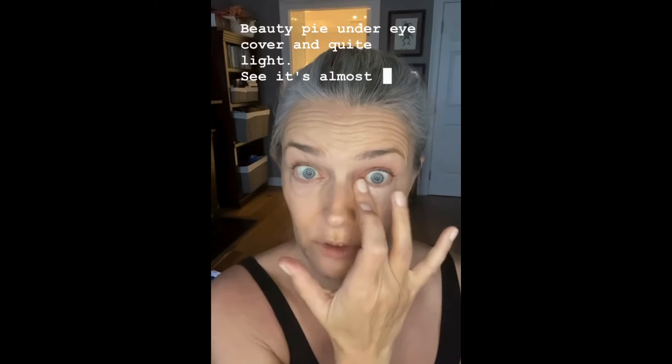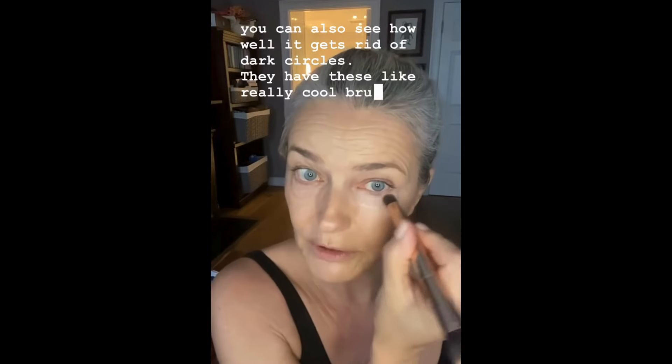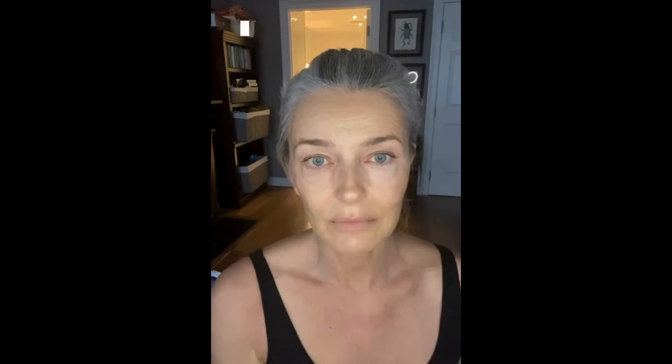Next is Beauty Pie — this is the Light Medium Beauty Pie under-eye cover. It's quite light, almost shockingly light initially, but you can see how well it gets rid of dark circles. They have these really cool brushes that you can smooth it out with.